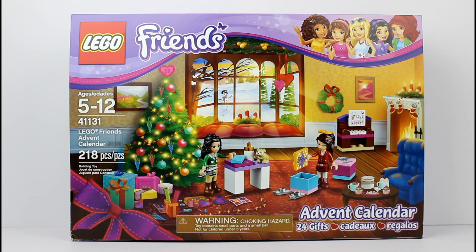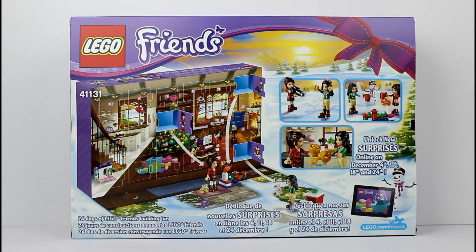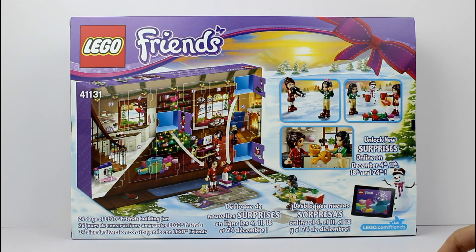This is a 218-piece LEGO Friends Advent Calendar. We're opening the entire thing today. There are 24 gifts, one for each day leading up to Christmas. I've never opened a LEGO Advent Calendar before, so this is so cool. There are little doors, and you can pick number one for day one, number two for day two, and so on. Those are some of the things that you can get inside. It says unlock new surprises online December 4th, 11th, 18th, and 24th. You can go to lego.com/friends. 24 days of LEGO Friends building fun.